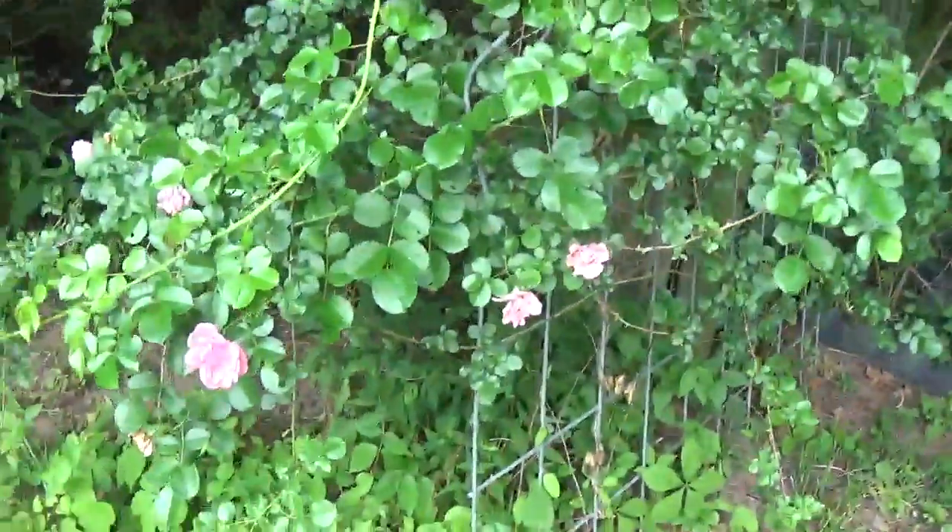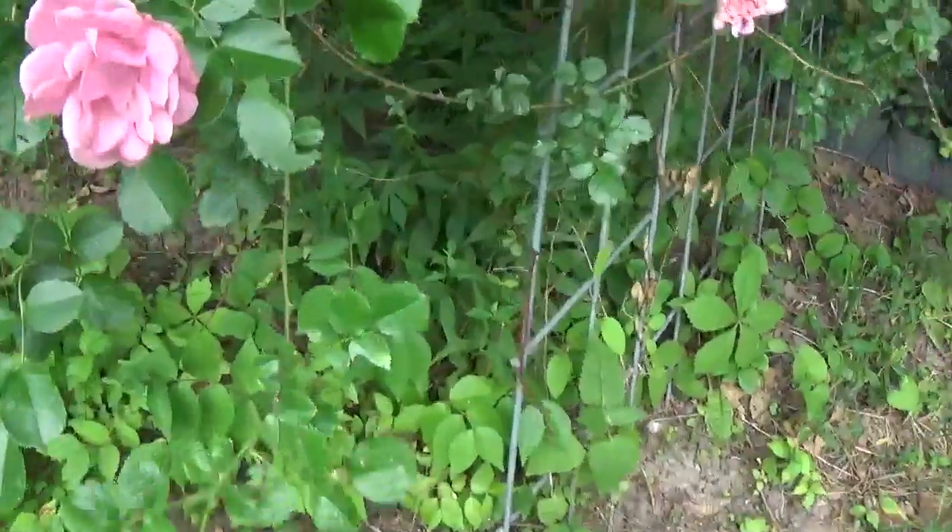And there's my pink rose still going, still doing its thing here.